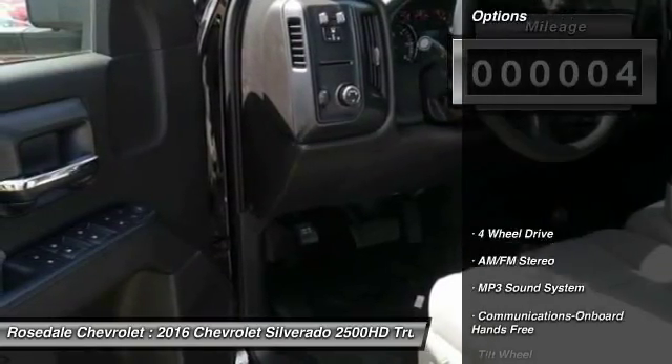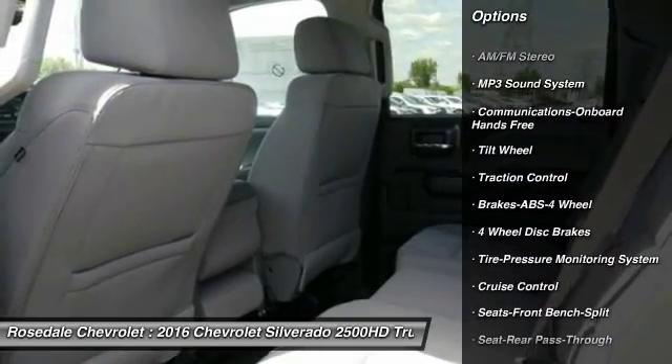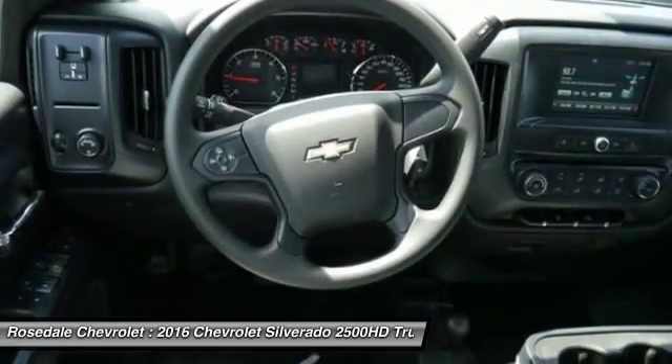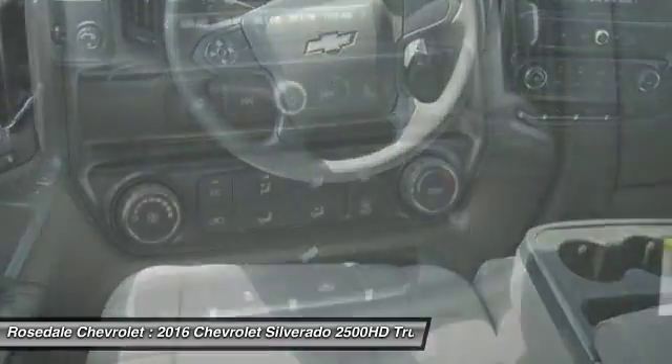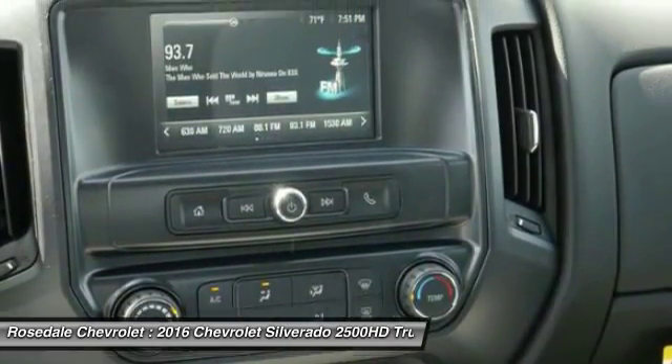Here are some of this vehicle's great options: anti-lock braking system, traction control, four-wheel drive, power steering, front air conditioning, cruise control, AM-FM stereo radio, hands-free communication, power windows, power door locks.